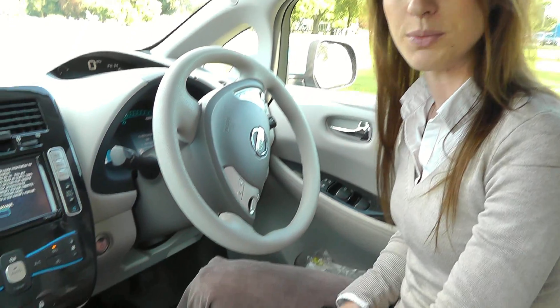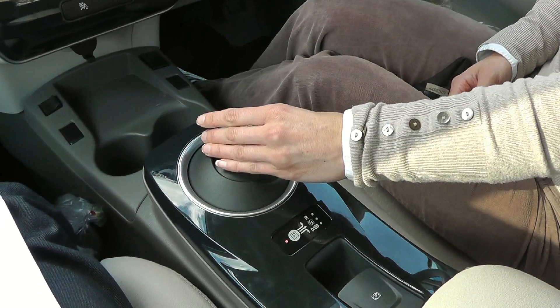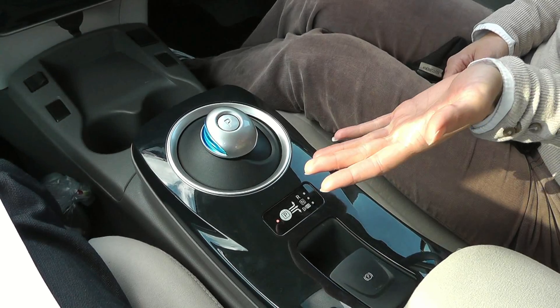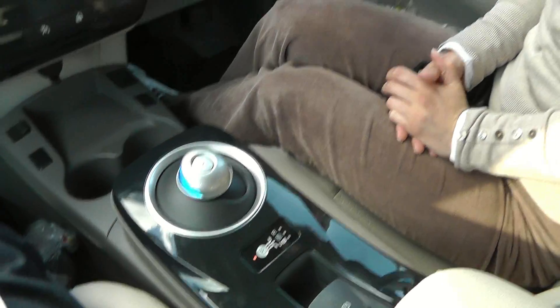Being an electric vehicle there is no gearbox, which means there is one less thing to go wrong and obviously reduces your maintenance bill. What you have on the Nissan Leaf is a palm selector — a very ergonomically designed button — and you can put it into reverse gear, you can put it into drive, you can leave it in neutral, and the handbrake is just pressing the P button. So it's very easy to use.